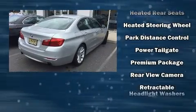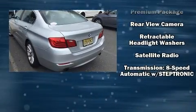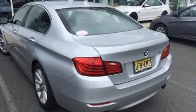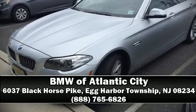such as brake assist, anti-whiplash front head restraint, and four-wheel disc brakes with ABS. Our knowledgeable sales staff is available to answer any questions that you might have — please don't hesitate to give us a call.